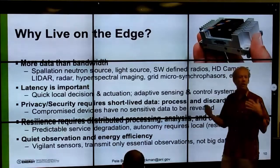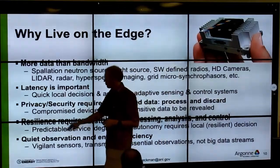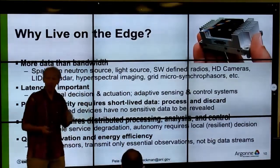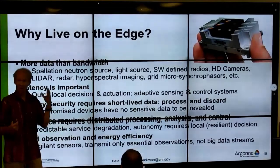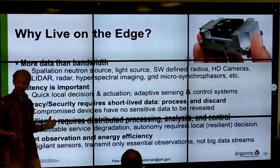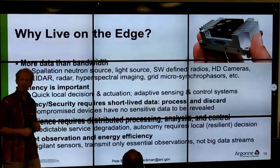When should we use edge computing? There are really four key pieces. The first, already mentioned, is when you have more data than bandwidth — you can't possibly send all the data back, so you have an edge problem. The second is when you have a latency constraint.